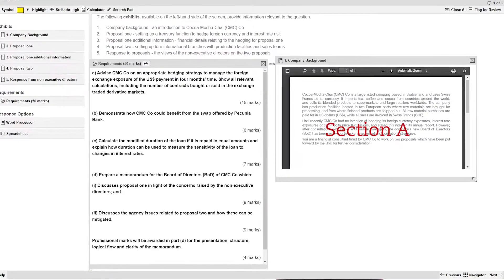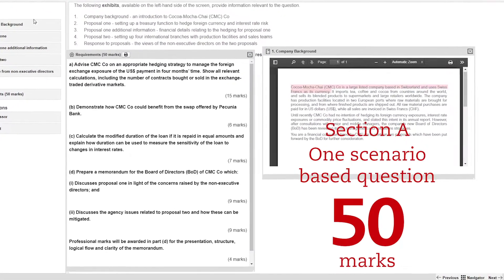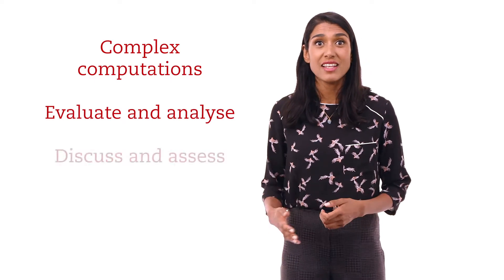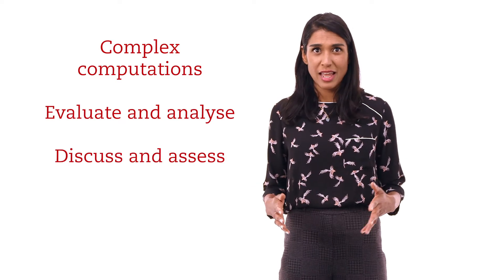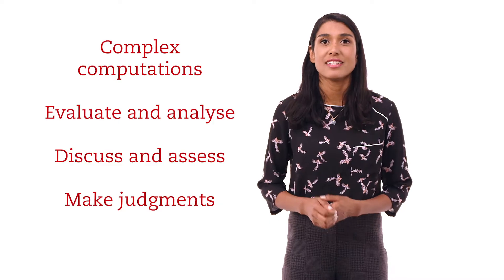There are two sections to this exam. Section A has one compulsory 50 mark question which is scenario based. The requirements come from different areas of the syllabus. You are normally asked to perform complex computations, evaluate and analyse information, discuss and assess various options and make judgements possibly based on explained and justified assumptions.